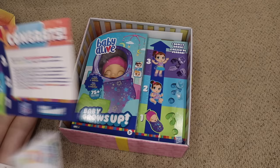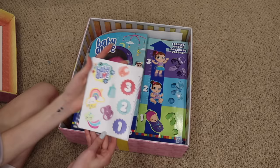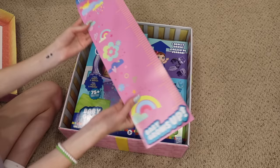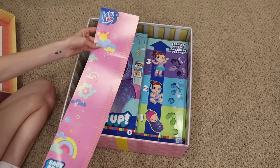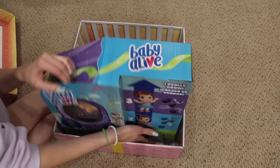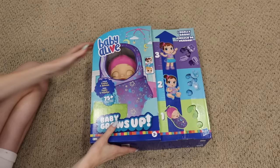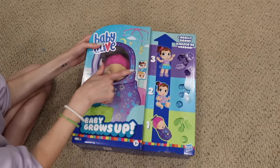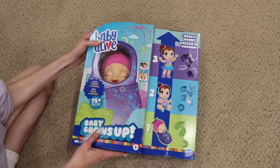I'm really excited to see this and how they executed it. They also sent stickers. Oh my goodness, look how cute — it's a height chart so you can mark how tall they are. I wonder if she does get taller; that's something I'm very curious about. I like how the inside of the box looks like a crib — that's really cute. It says 'I really grow,' so I'm very curious to see if her size changes. It's a surprise whether she has brown hair or blonde hair. She speaks English and Spanish with 75-plus sounds and phrases.